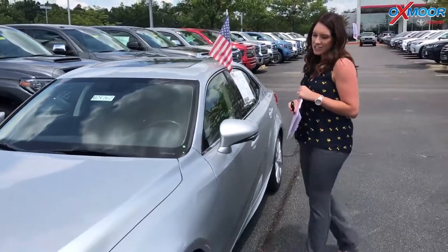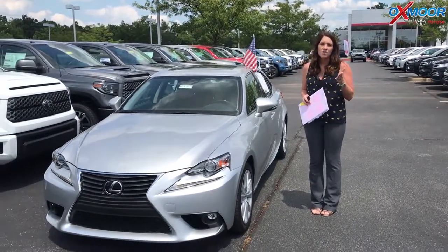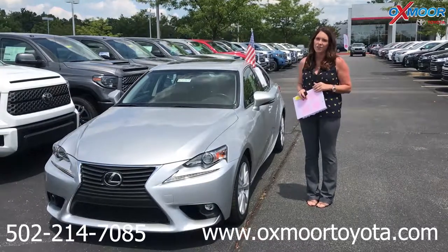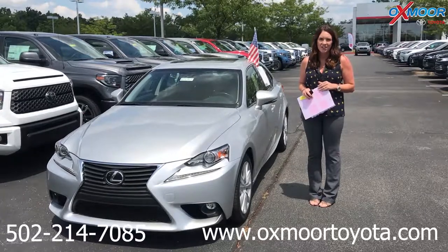If you have any questions on any one of these vehicles, please feel free to let us know. Also make sure to check out our express store on our website at oxmoortoyota.com. I'll have a link to each vehicle in the comments. Thanks so much, and I will see you all soon. Bye!